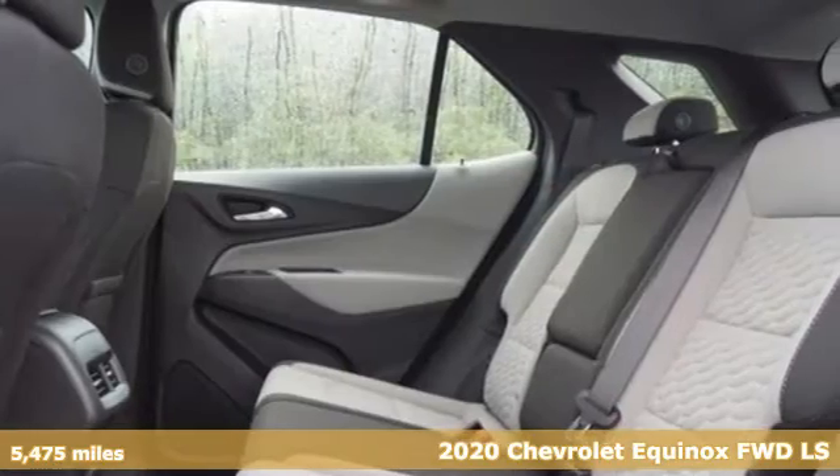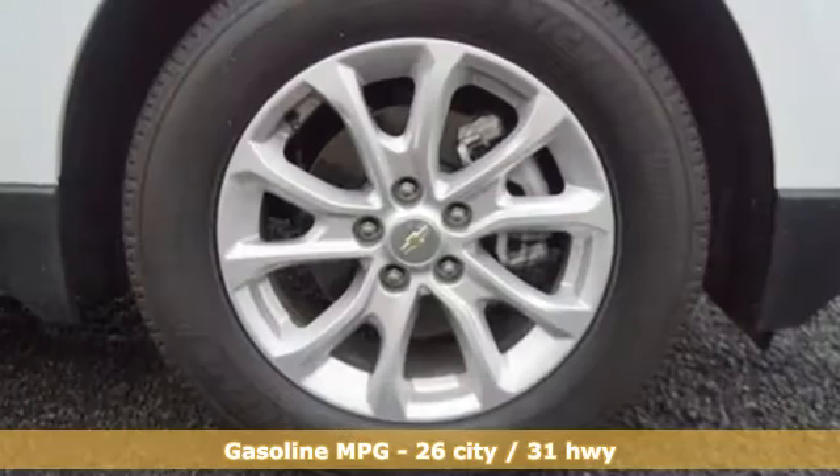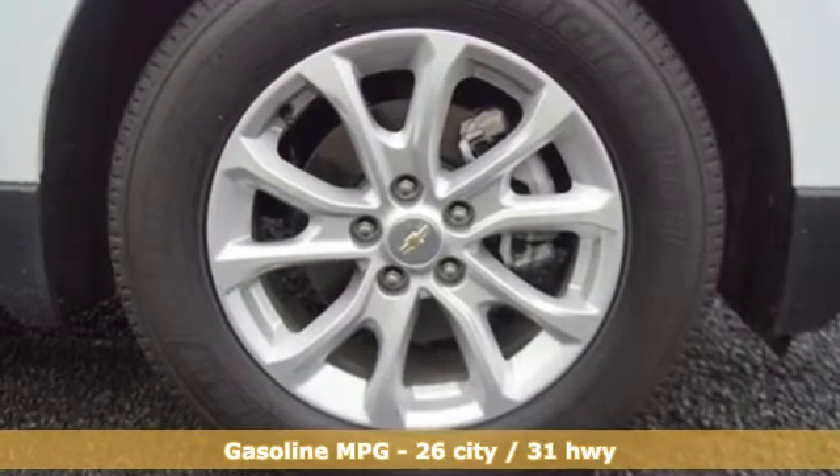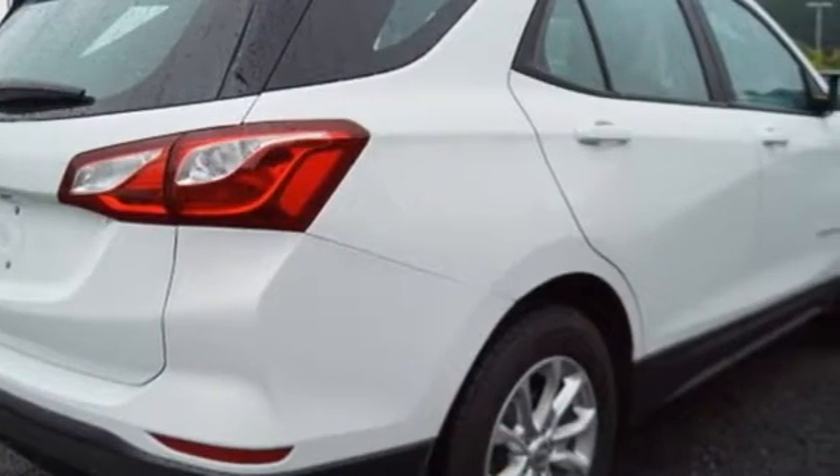This is a multitasker that doesn't compromise. Features include intercooled turbo inline four-cylinder engine, manual tilting steering column, streaming audio, and configurable instrument gauges.